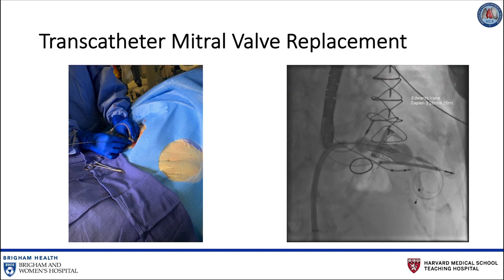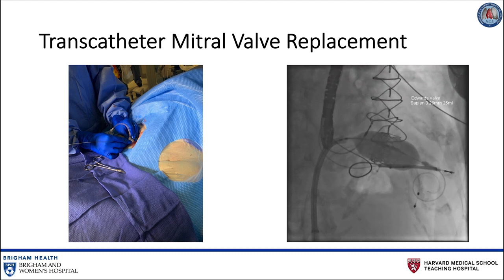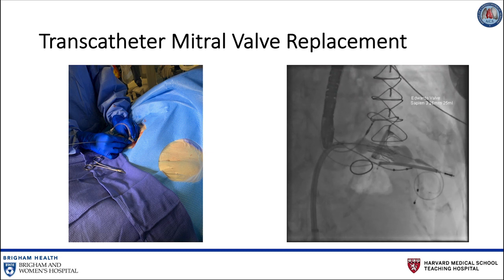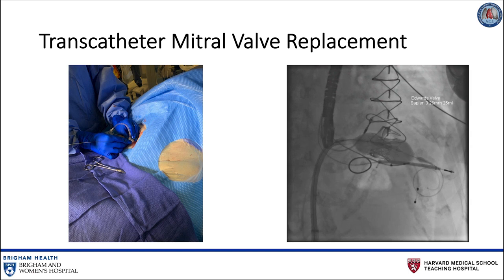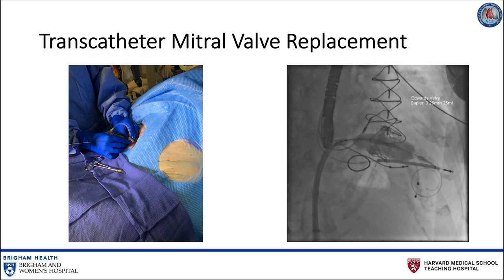The success of transcatheter aortic valve replacement over the last decade has spurred interest in the production of similar percutaneous options for the management of severe mitral valve disease. Unlike the aortic annulus associated with severe aortic valve stenosis, the native mitral annulus is typically not sufficiently calcified to serve as an anchoring point for transcatheter mitral valve replacement.